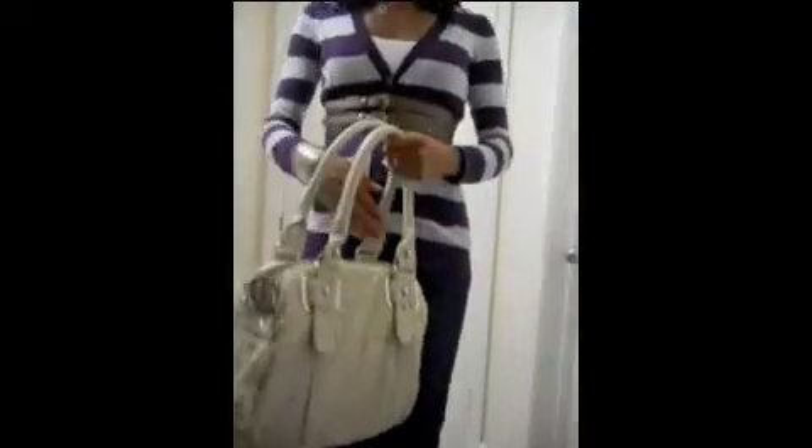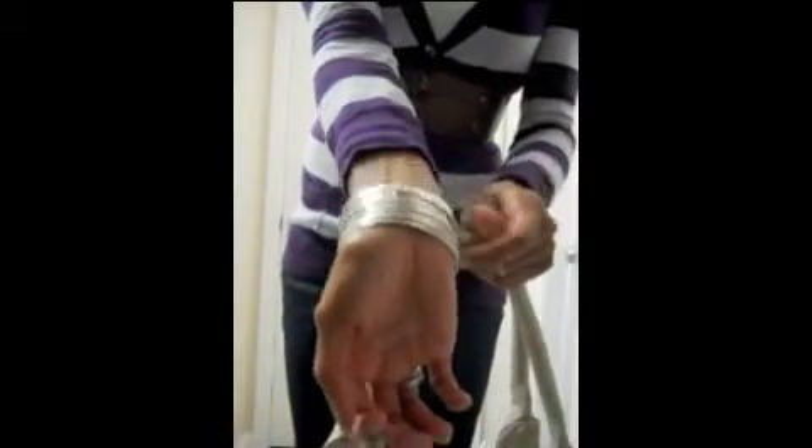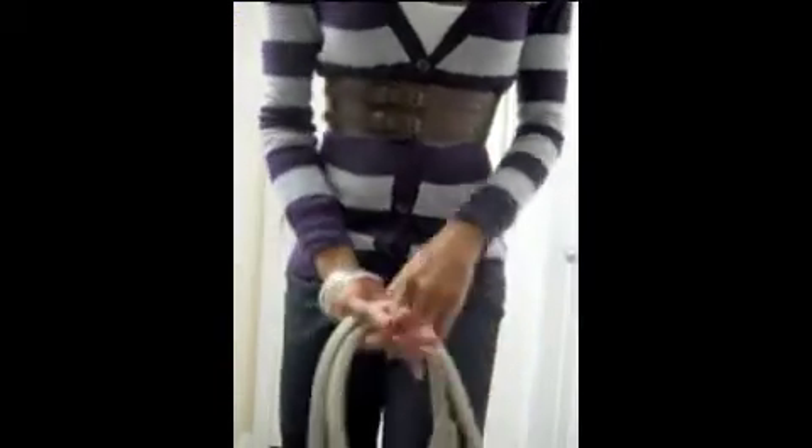For accessories, I have my bangles — these ones came from Banana Republic Outlet and these came from Claire's. Then I have my Target bow ring and my necklace from Swarovski.